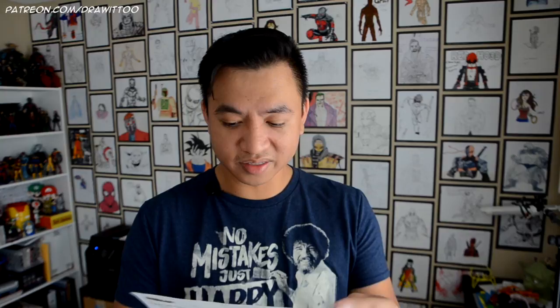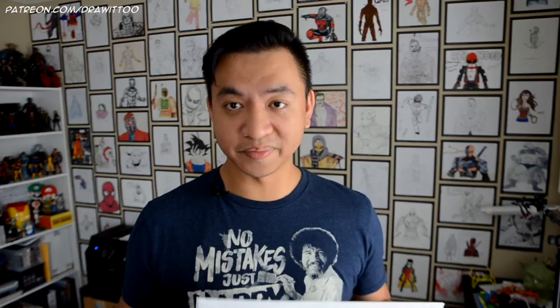Now let's check out this bonus drawing from Ruben. It's a portrait of me! Ruben, thank you so much for that. That is all kinds of awesome. I'm going to put this somewhere special — like in the living room. This is really cool. Thank you so much, Ruben. I appreciate that so much.